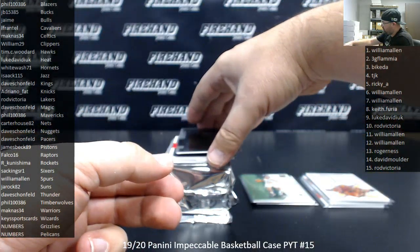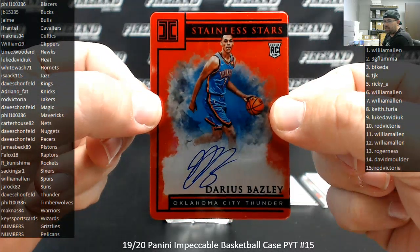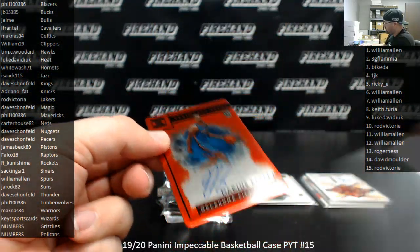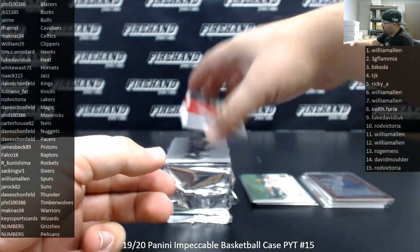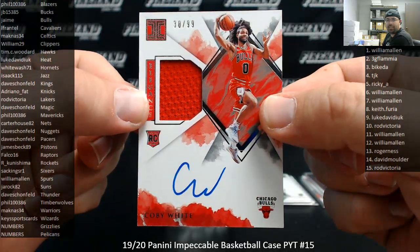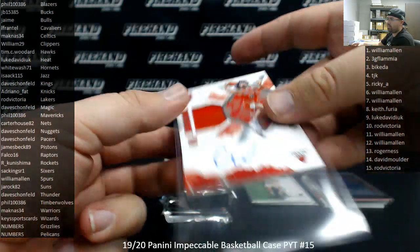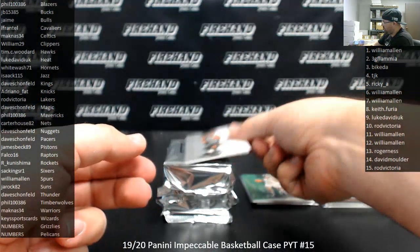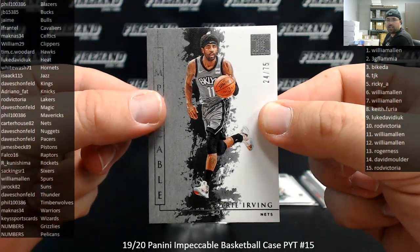Stainless stars auto, numbered to 60, Darius Baisley — that's a red version. The Oklahoma City Thunder belong to Dave Schofield. I got a rookie jersey auto of Kobe White for the Bulls, 30 of 99, Bulls going to Jaime. Kyrie Irving, Brooklyn Nets, silver to 75. The Nets going to Carter House, 82.